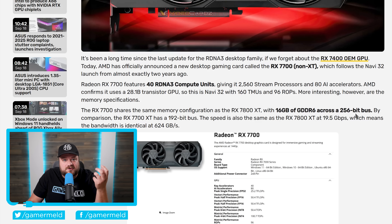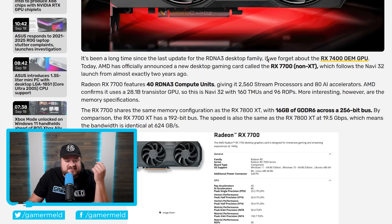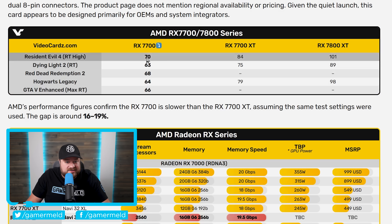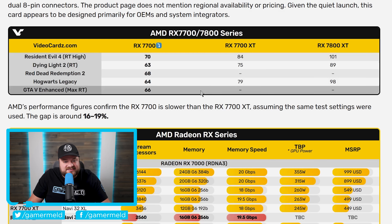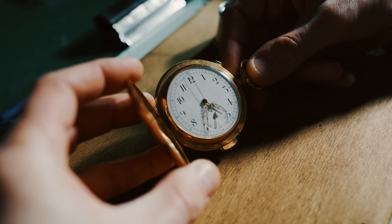...the 7700 non-XT comes with 16 gigabytes of GDDR6 across a 256-bit bus. Maybe this is AMD trying to give us more options for high-memory cards. On their product page they share some benchmarks, and comparing those to the 7700 XT there's a 16 to 19 percent gap between them: Resident Evil 4 is 70 vs 84 fps, Dying Light 2 is 63 vs 75, and Hogwarts Legacy is 64 vs 79 — assuming the same settings. Basically this really is an odd GPU for AMD to release right now.